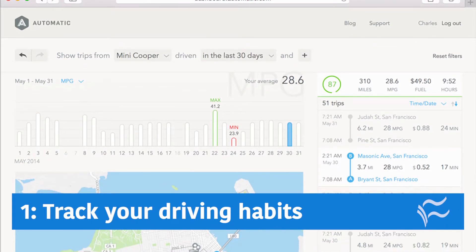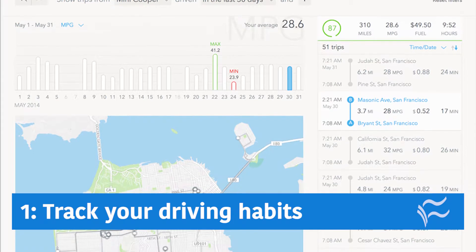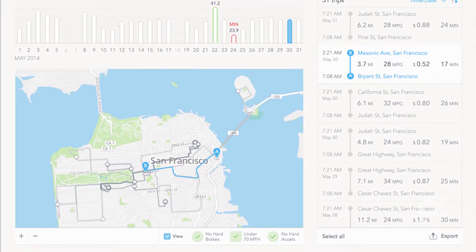Number one: track your driving habits. Some devices and companion apps can give you tips for better fuel economy or even tips to become a safer driver. There's even the possibility to get cheaper insurance if you don't mind the privacy implications.